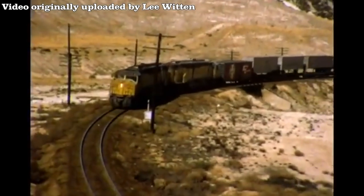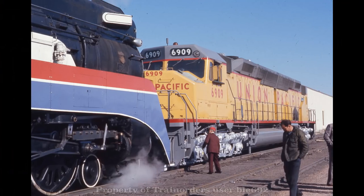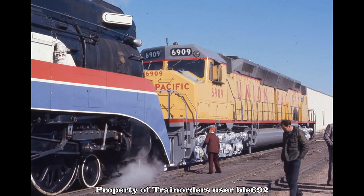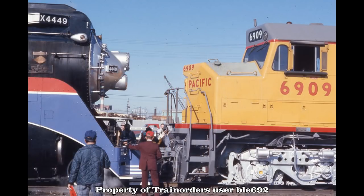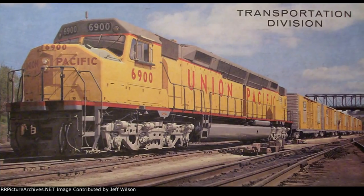Throughout the 1970s, the units served extremely well with Union Pacific, as well as being parts of special events and occasions. From March 27th to 30th, 1976, 6909 met up with SP 4449 with the American Freedom Train during the Bicentennial and came nose to nose with the engine in Kansas City. On April 10th, 1979, Unit 6900 once again starred in the 110th anniversary of the 1st Transcontinental Railroad. The Centennials also appeared in Union Pacific commercials from the 70s.